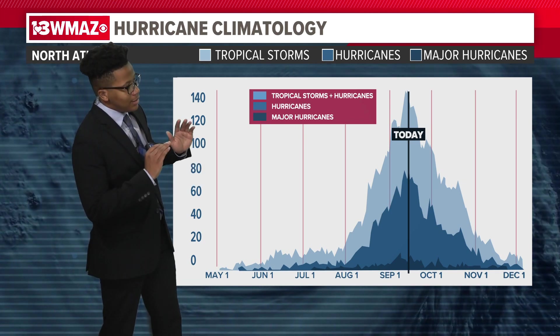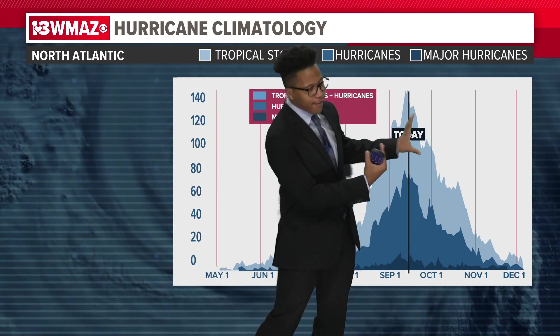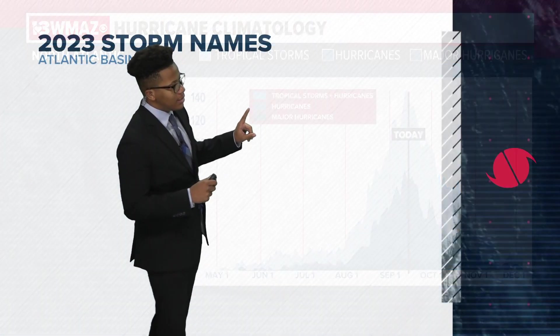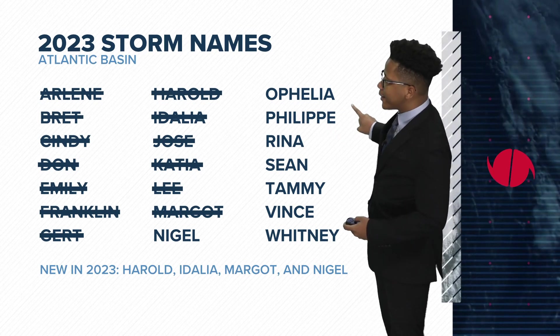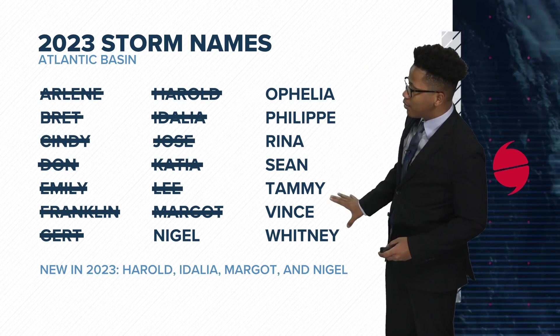Another thing to note is that the latter half of hurricane season consists of the majority of hurricanes — about 60% of hurricanes happen after the peak, whereas 40% happen before. The next names on the hurricane names list are Nigel, Ophelia, Philippe, Rena, Sean, Tammy, Vince, and Whitney — those are the last names on the list.